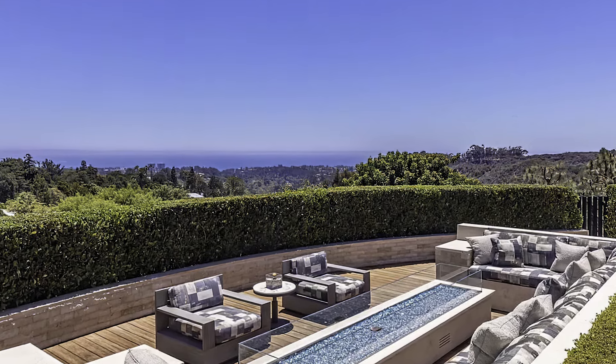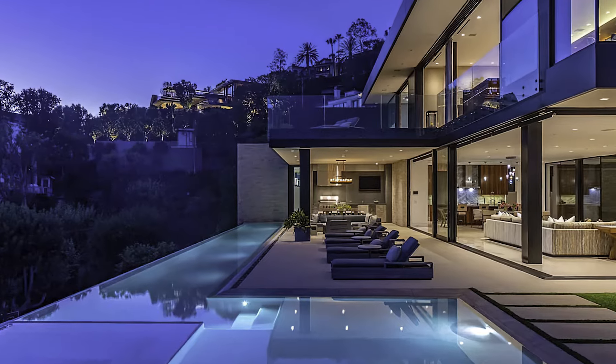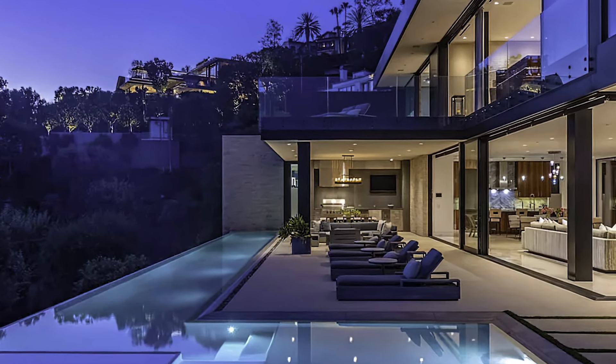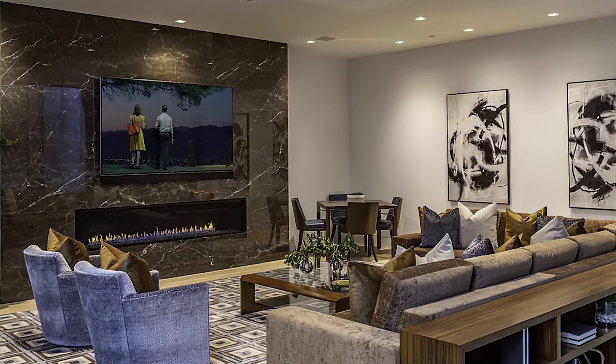Upstairs, discover five major bedroom suites, including a primary suite that rivals the finest hotels in the world. With a total of seven bedrooms, this estate is ideal for a luxurious family lifestyle.